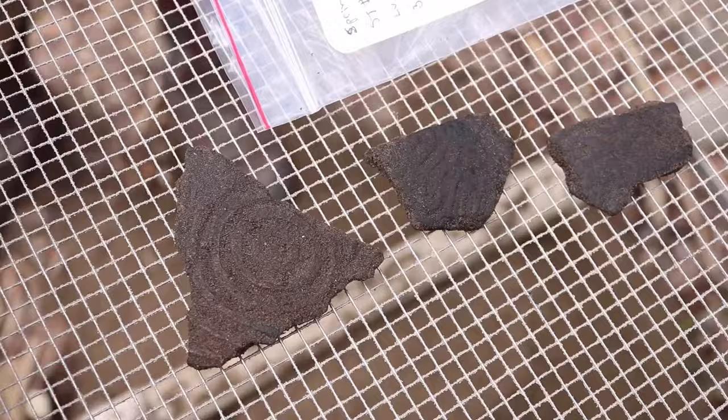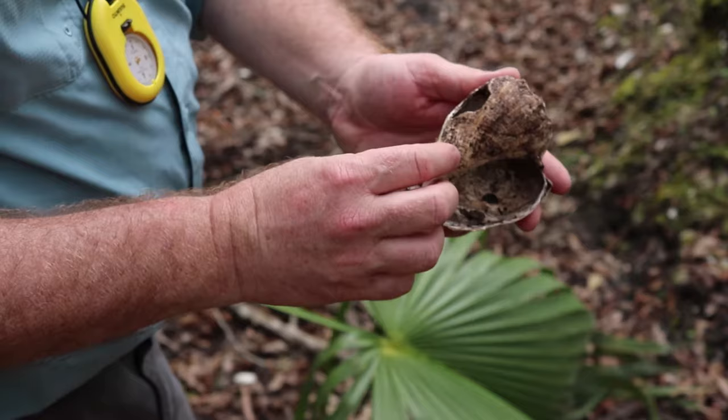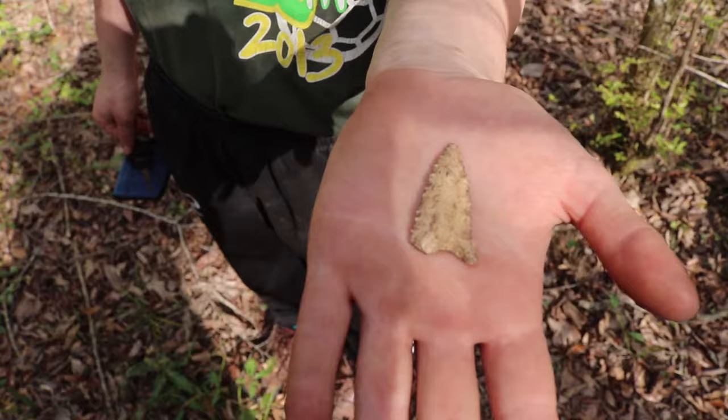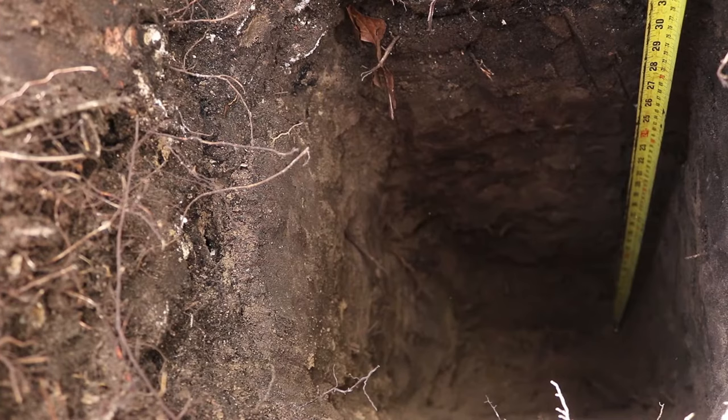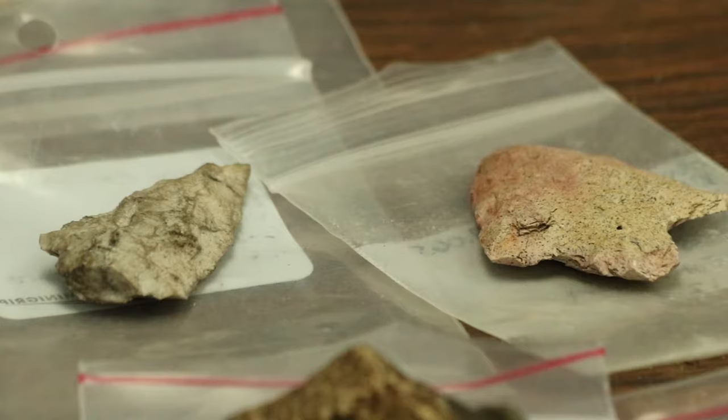This has got a nice bullseye pattern to it — this is Swift Creek. As we talked about, they have the stamped pottery; that's how we know this is a Swift Creek site. Swift Creek people stamp their pottery with paddles like this one. Shells, dirt, and even human poop are as much a part of this story as arrowheads and pots, but only if all of those things are found together in the ground and properly recorded.